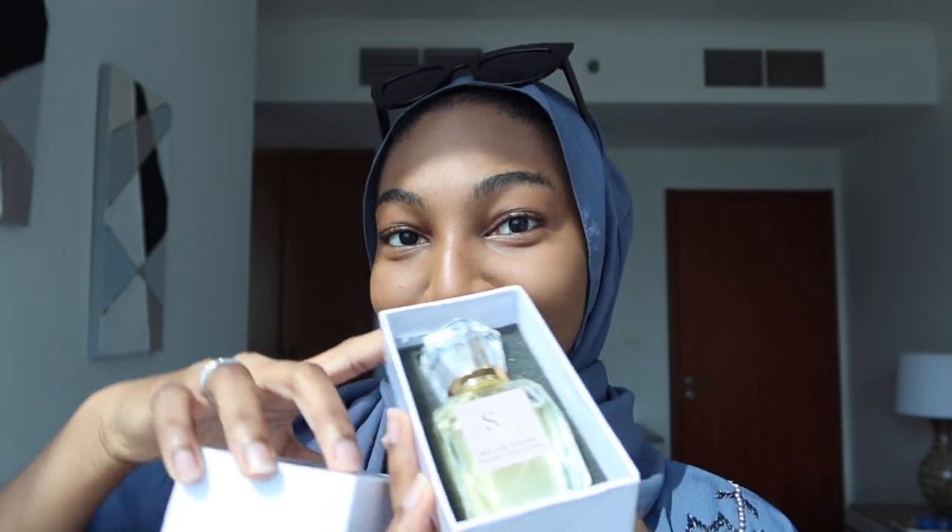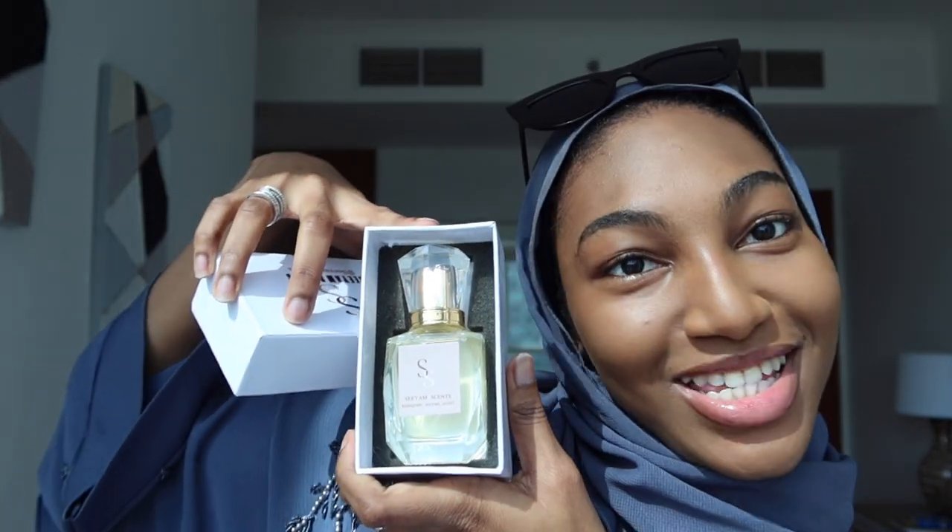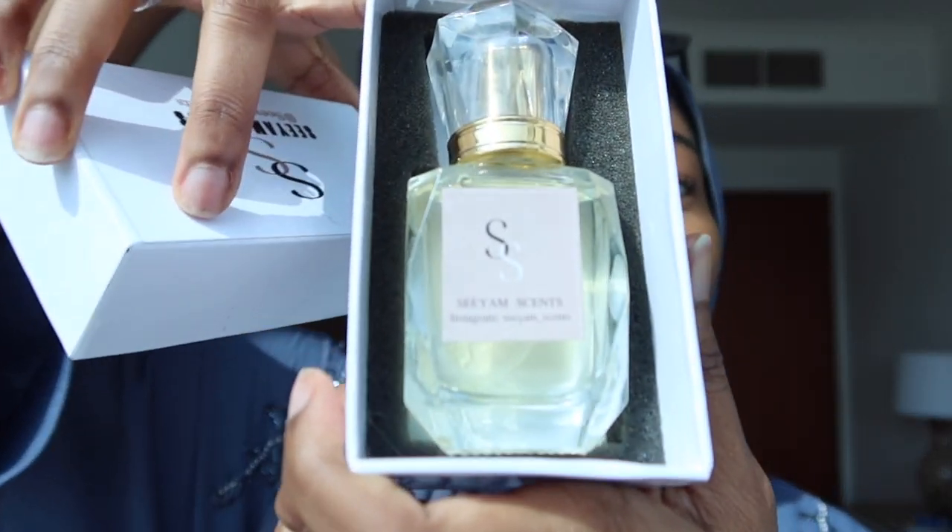So next one — let's give it a spray test. Oh yeah! I don't know how to explain what it smells like, but it smells nice — take my word for it. And then the next two, the last two that look alike.